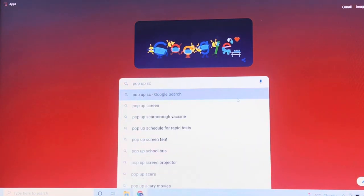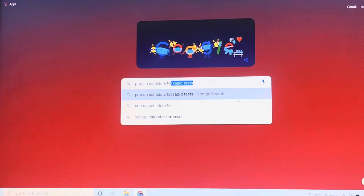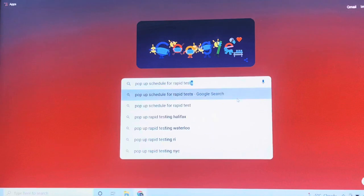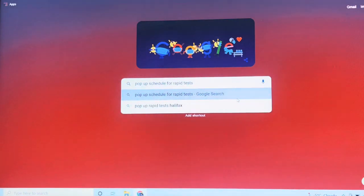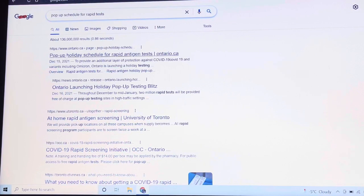We're looking at the pop-up schedule for rapid tests. We have to click on this one: pop-up holiday schedule for rapid antigen test on ontario.ca.